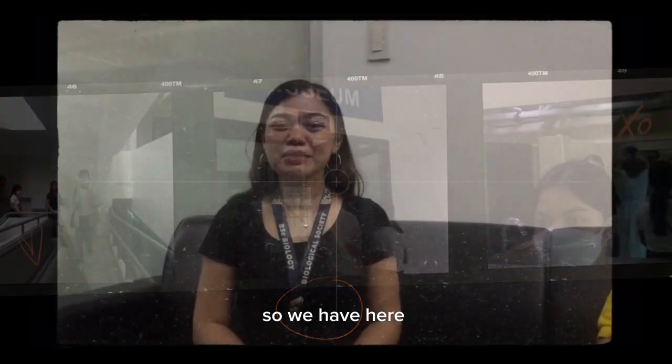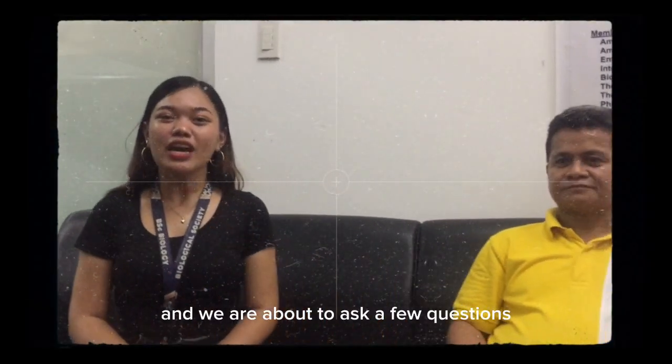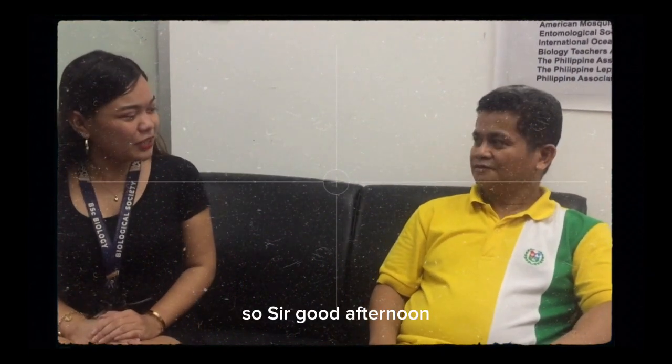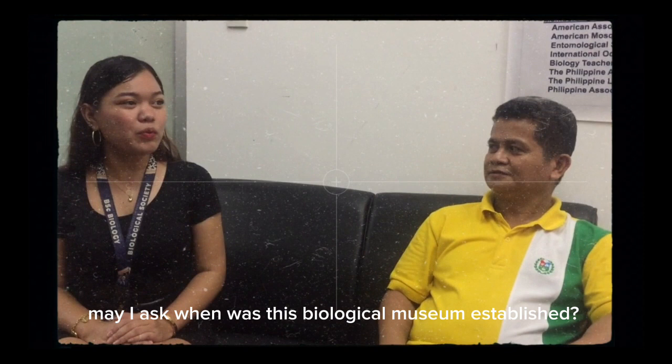So we have here Mr. Fidel Bintanilio, and we are about to ask a few questions about this Biological Museum. Good afternoon, sir. May I ask when was this Biological Museum established?